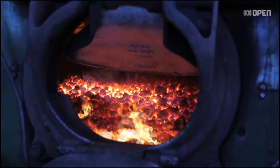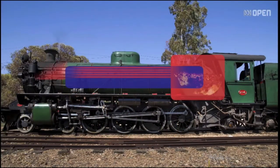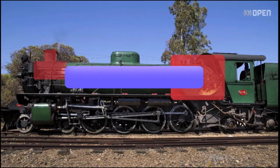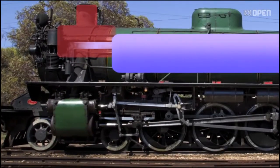The boiler has a grate in it, and on the grate the coal burns and all the hot gases and smoke go through the tubes into the smoke box. Those tubes in the smoke box are surrounded by water, so all the heat moving through those tubes is captured by the water. The steam is produced in the boiler, it comes out into the smoke box and goes into the steam chest.